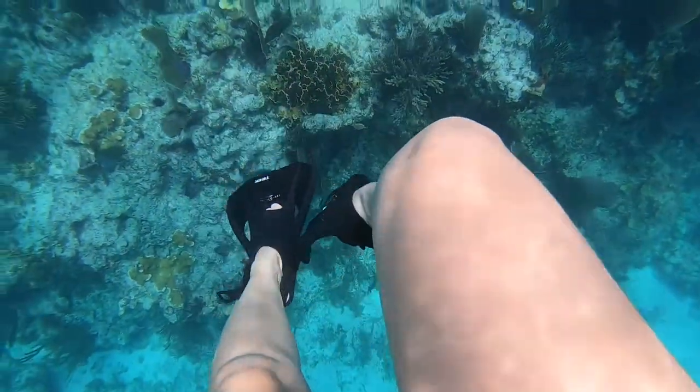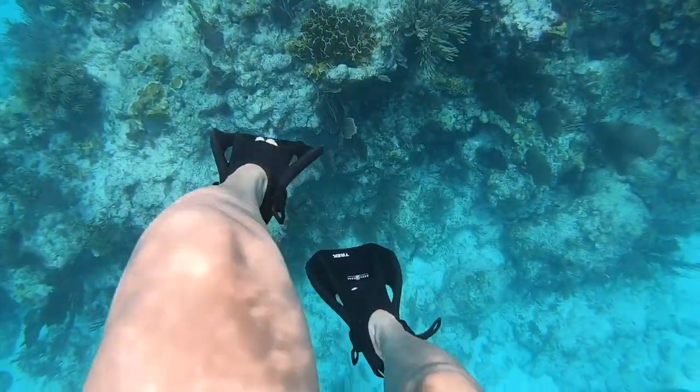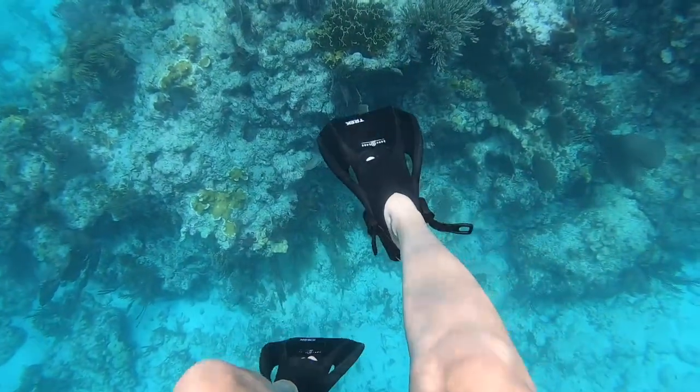Once you get to the marina, you get on the boat and you're spending four hours out in the waters. They usually take you to two snorkel spots.